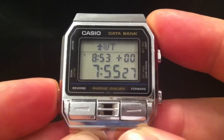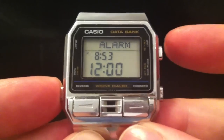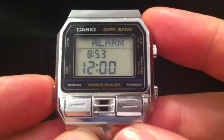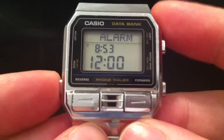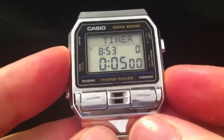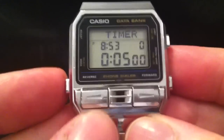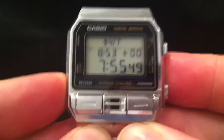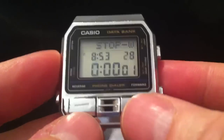Each time you do something in a mode it goes back to the main time mode. There's a daily alarm — obviously the schedule gives you event alarms, but this one goes off at the same time each day. You've also got a countdown timer operated by the front buttons, and finally a stopwatch, also operated by the front buttons.